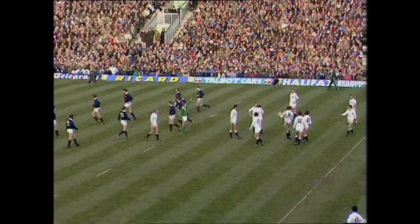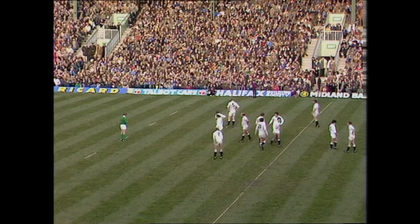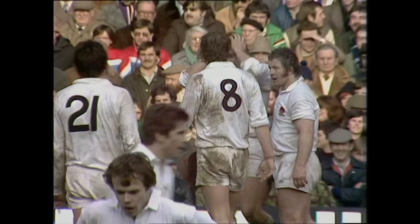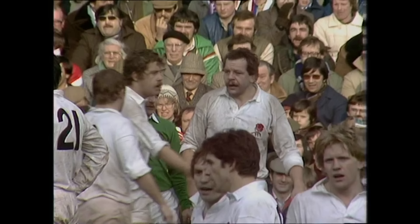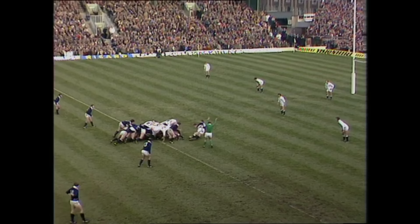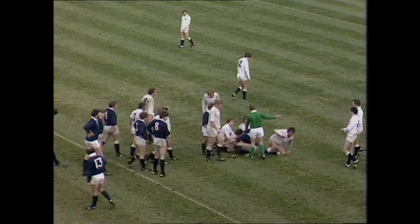Bill Bowman is injured away over on the right-hand touchline. You can almost feel the anxiety around the stadium. This man has surely done as much for English rugby as any one man over the years. William Blackledge Bowman — one of the nicest fellas you could meet, one of the fairest players in the game. They're playing on as Leslie goes in. The ball slightly forward, I think, from David Leslie.